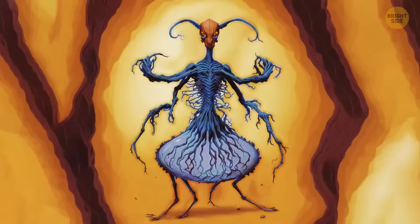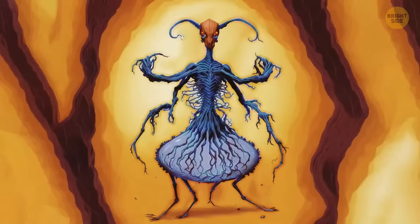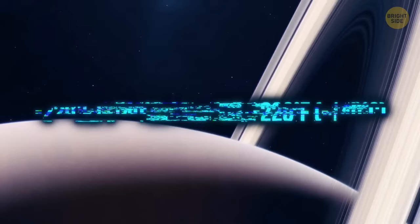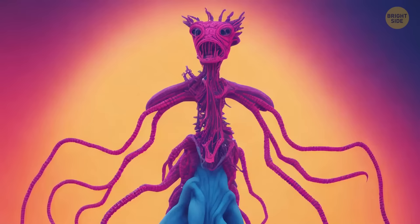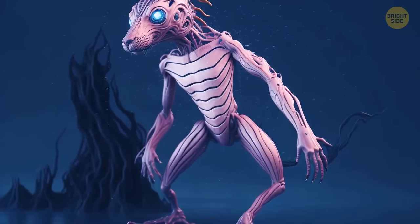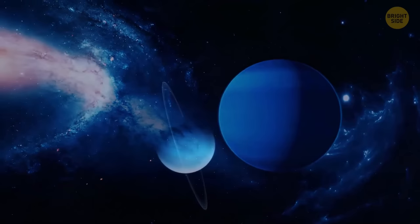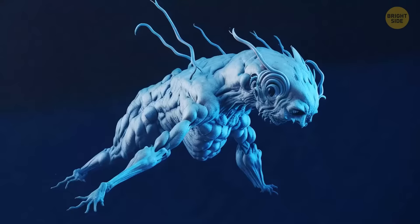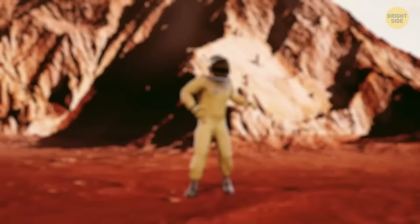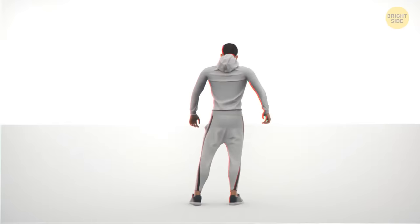Neptune and Uranus are ice giants with no solid surface — sharp-clawed creatures you see in movies don't exist there. These two aren't exactly hospitable to life. On the gas giants like Jupiter, you'd probably have to evolve into a seal-like creature just to survive there rent-free. As for Neptune and Uranus, these two ain't exactly hospitable to life. I'll stick to my sweet potatoes on Mars, thank you very much.